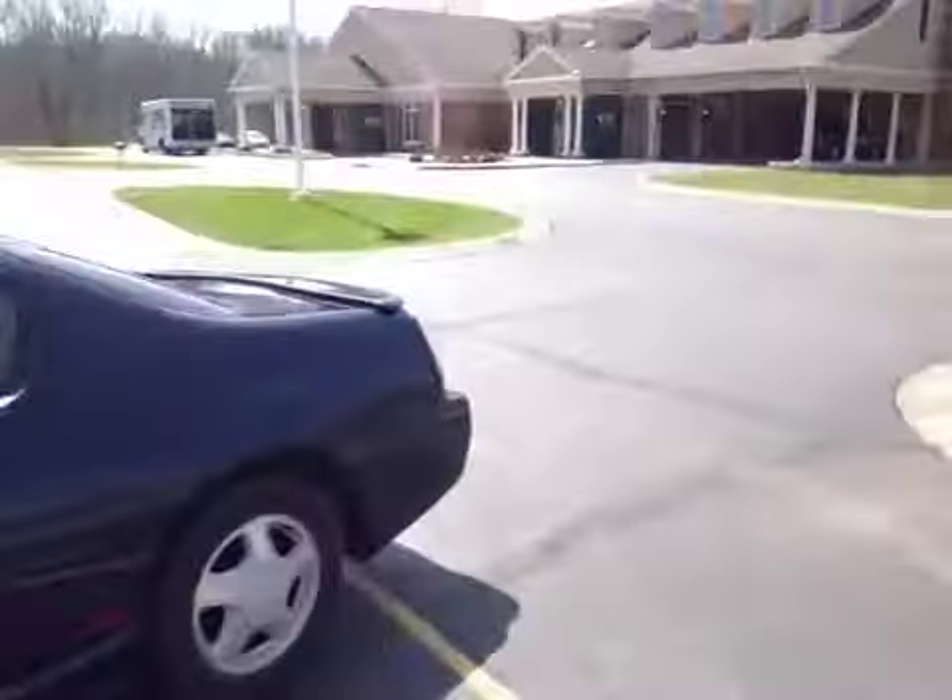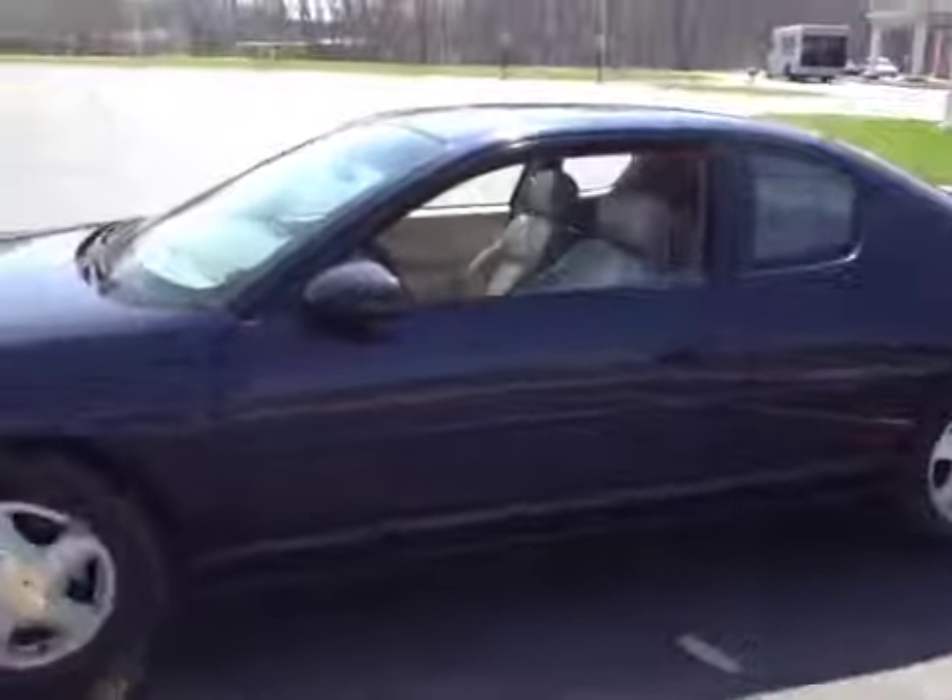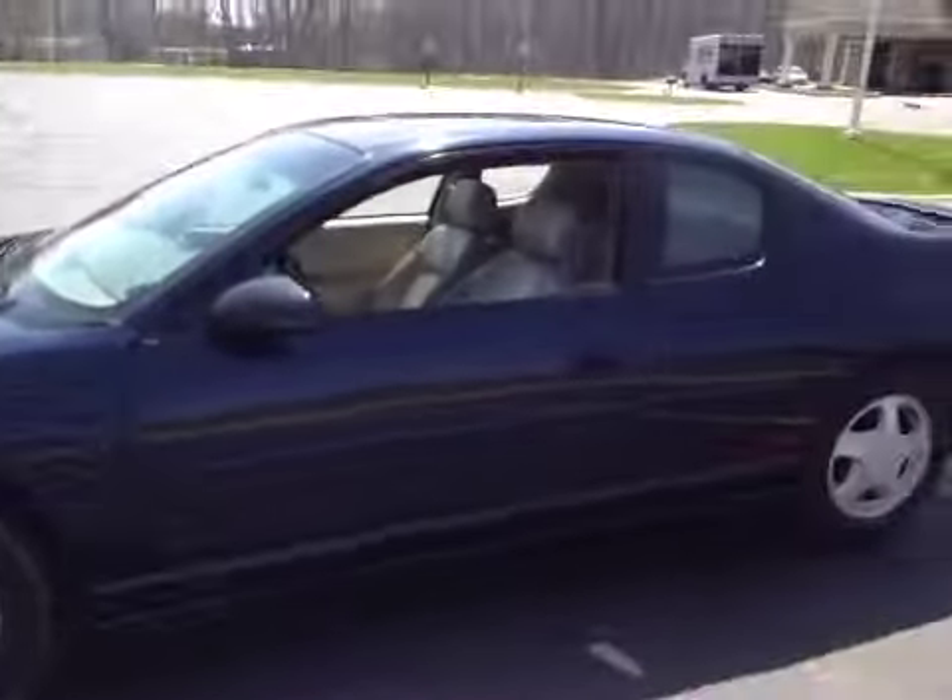I'll give you an overall look here — it's a Monte Carlo SS. Thanks for looking, and good luck.